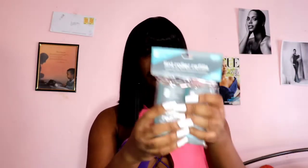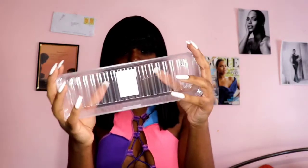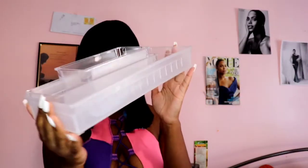I also got lint roller refill sheets — three of them — just as a backup in case I run out. I got a medium-size drawer container as a backup too. I was thinking of putting my brushes in it. I'm not sure if these are still available online — I think they might be sold out. I also got a large container and a small drawer organizer — just lots of things to stay organized.